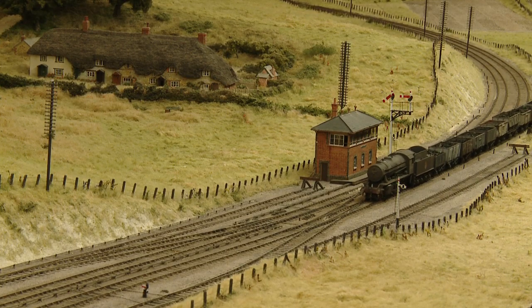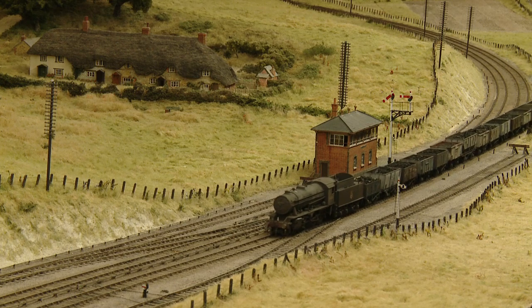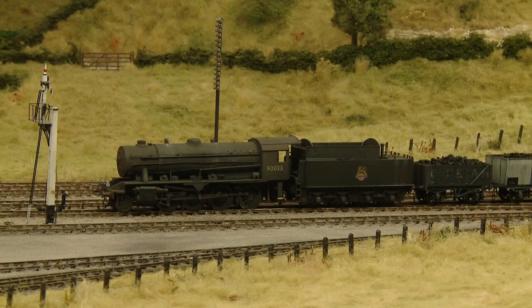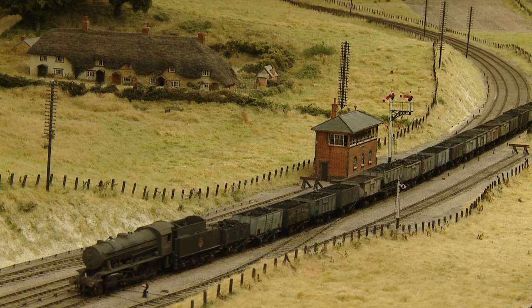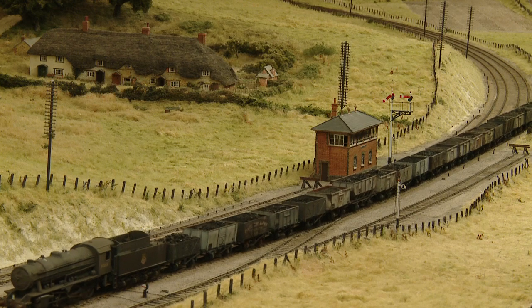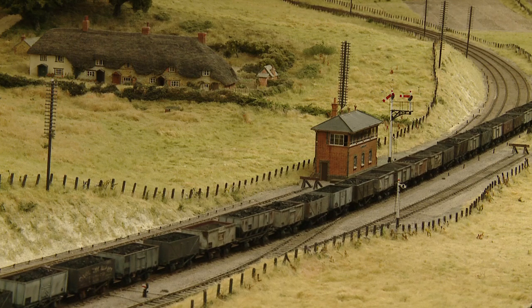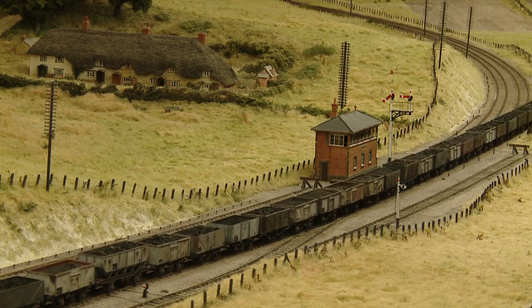Coming along the down Oxford we have a train of loaded coal wagons from the Nottinghamshire coalfields. It will have come down the old GC main line and then via Banbury. The engine, a Bachmann conversion, is a WD Austerity 2-8-0 number 90033, which were introduced as cheap mass-produced engines in 1944, designed by Robin Riddles. Many were sent to France shortly after D-Day, but most were eventually repatriated and gave long and productive service on British railways well beyond their intended design life.